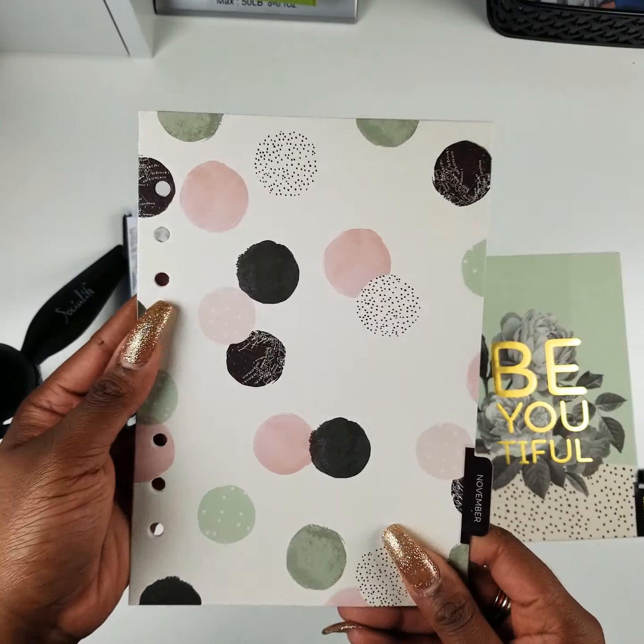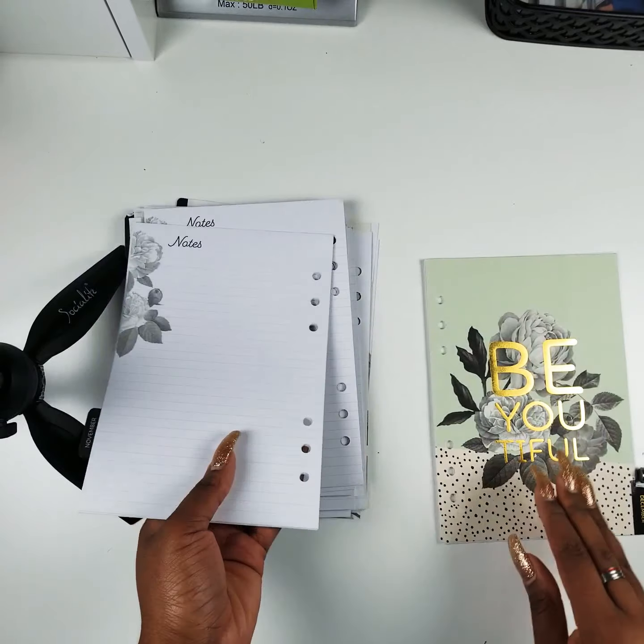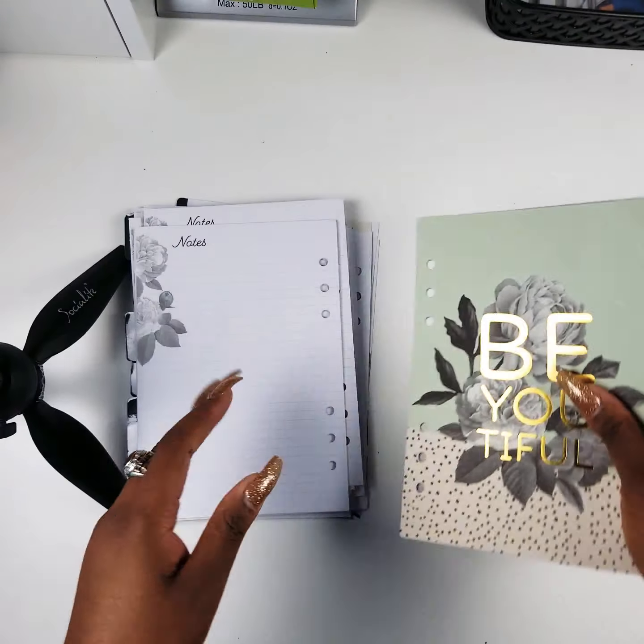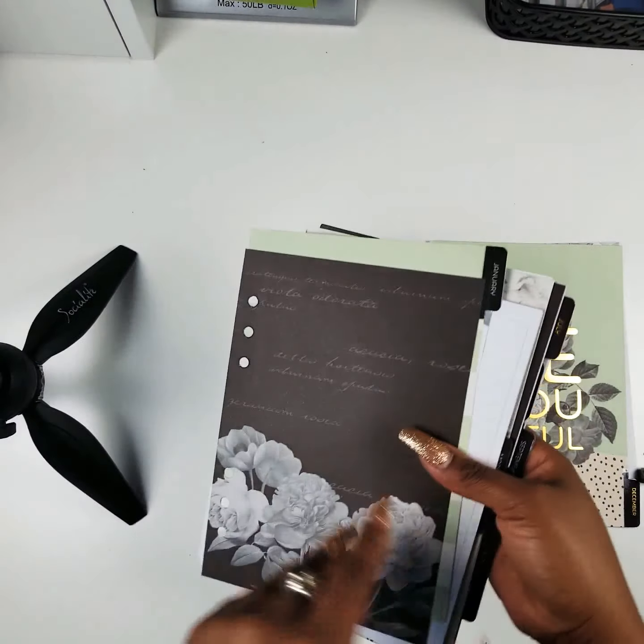November, and December is beautiful. I love that this is undated so I don't have to start at January.